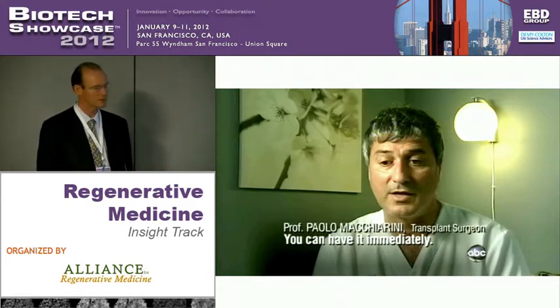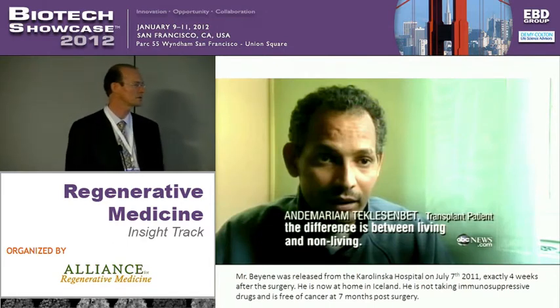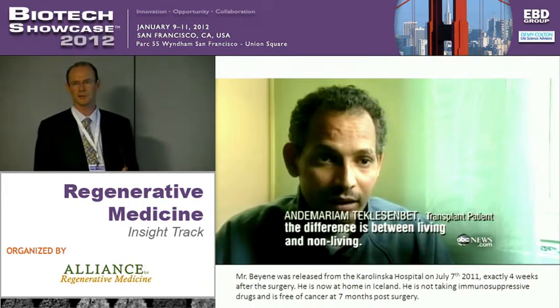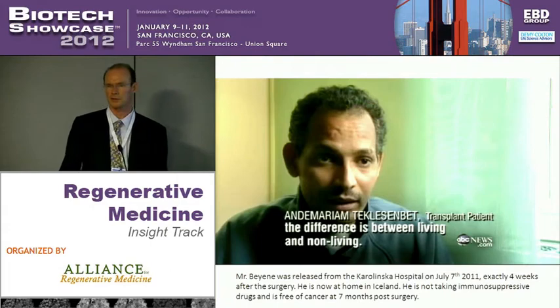The thing that Paolo does not say is there's no immune response either. Because it's using the bone marrow from the patient and the scaffold is inert, there's no immune response from the patient, so there are no immunosuppressive drugs required. A quote from the patient shortly after the surgery: 'the difference between living and non-living.' He was released from the Karolinska four weeks after the surgery — a very short period of time for recovery for a major piece of surgery like this. As of today, he's free of cancer seven months post-surgery.